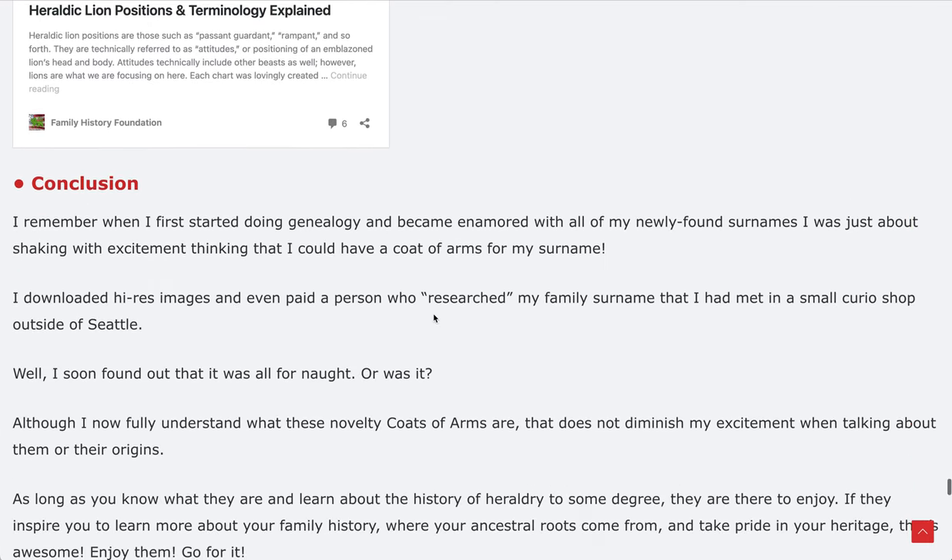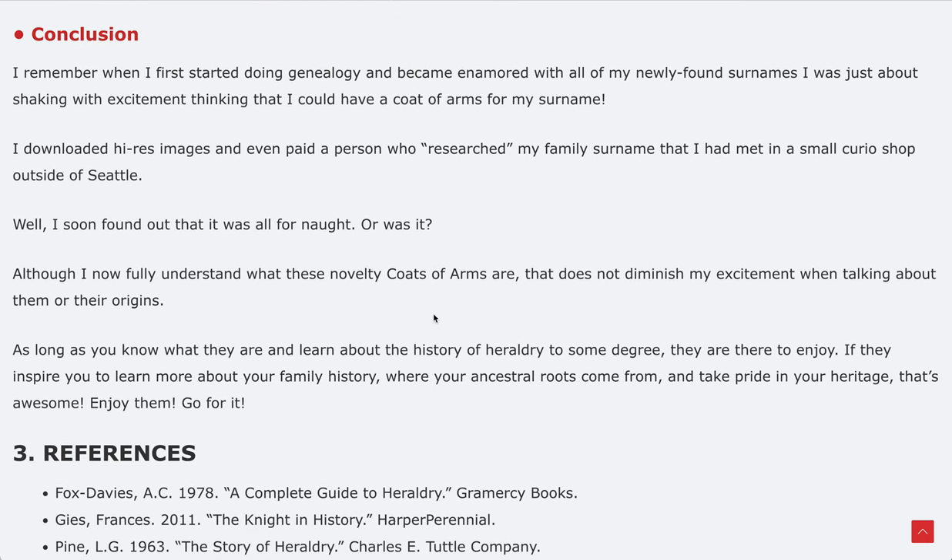There's a separate article devoted to heraldic lion positions and terminology on the Family History Foundation. In conclusion, I remember when I first started doing genealogy and became enamored with my newly found surnames — I was shaking with excitement thinking I could have a coat of arms for my surname. I downloaded high-res images and even paid a person who researched my family's surname that I met in a small curio shop outside of Seattle.